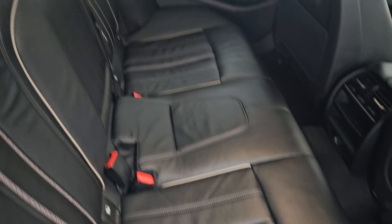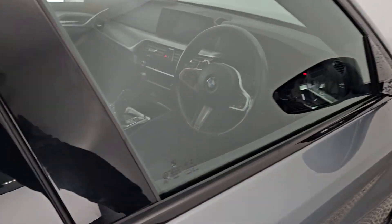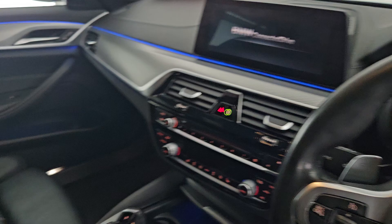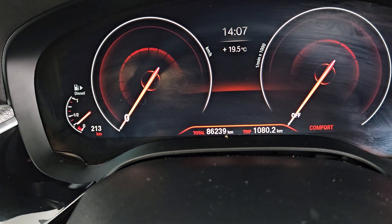Let's see the beautiful black leather interior. She's also got ambient lighting, a multi-functional steering wheel, electric seats, and the mileage is 86,000 kilometers.